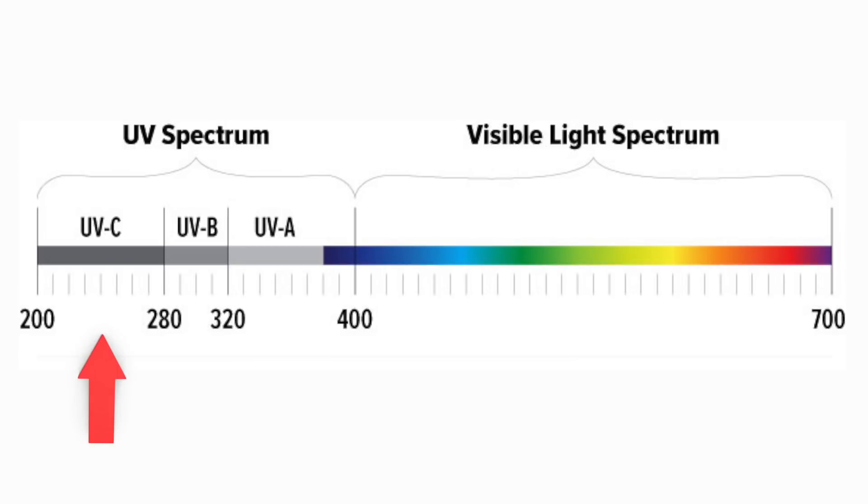UVC mostly gets filtered out by the earth's atmosphere, so we're not going to spend a ton of time talking about that. When it comes to UVB light, this is light within the spectrum of 200 to 320 nanometers, and this is the light that causes the production of vitamin D when it comes into contact with the skin. Whereas UVA, which is between 300 to 400 nanometers, is the form of light that causes the skin to tan — and this is primarily the form of light that most tanning beds emit.